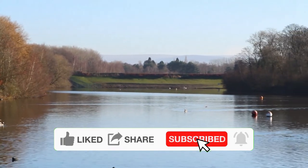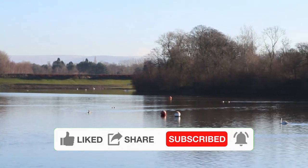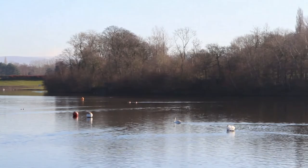When feeding blackbirds, open-topped tables should be used or food should be scattered on the ground near cover. Hanging feeders are unsuitable.